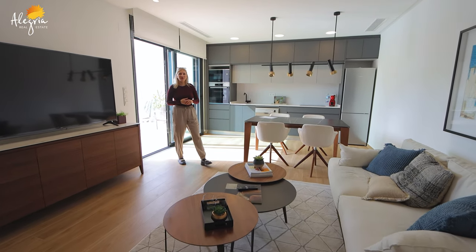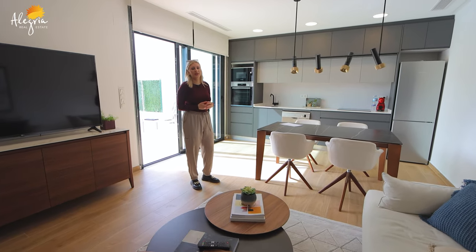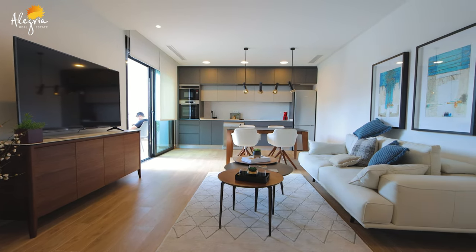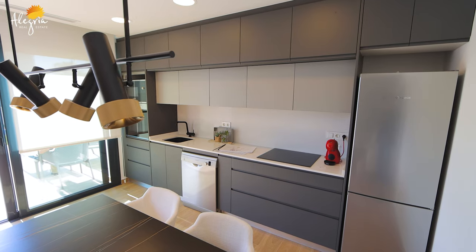We have now entered the villa and we are in the living room area, which is also combined with the kitchen. Here we have a lounge area where you can enjoy your TV, a dining area, and also an open-style kitchen. This property is sold with all the electrical appliances.